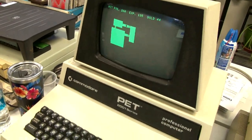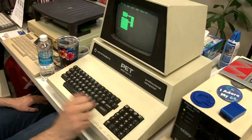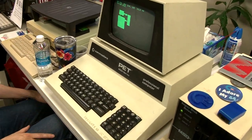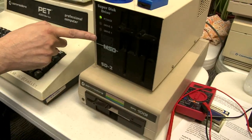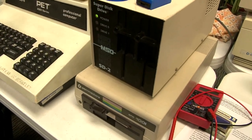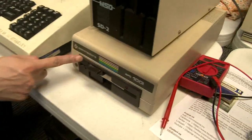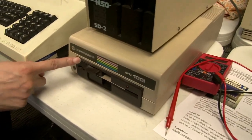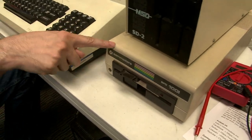It's got a little guy that runs around and tries to avoid monsters and collect treasure. I've got this IEEE MSD2 drive that connects to the PET, and this SFD-1001 drive that also has an IEEE connector on it, but we're not sure if it works yet.